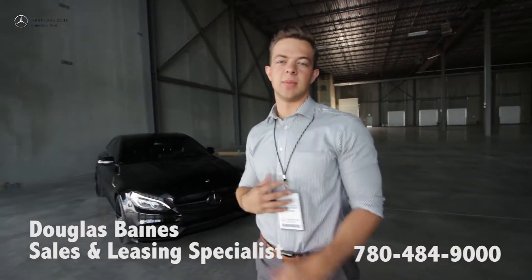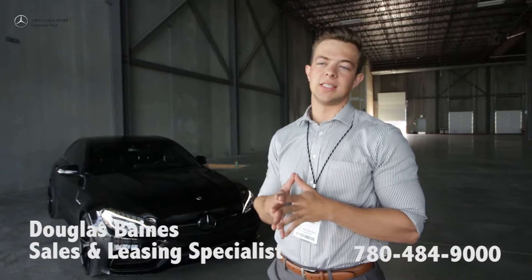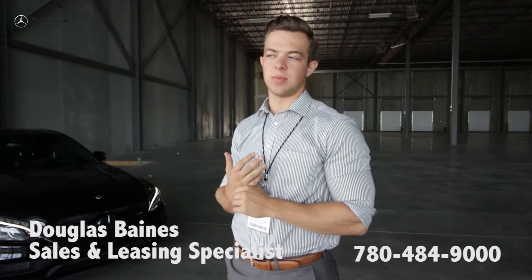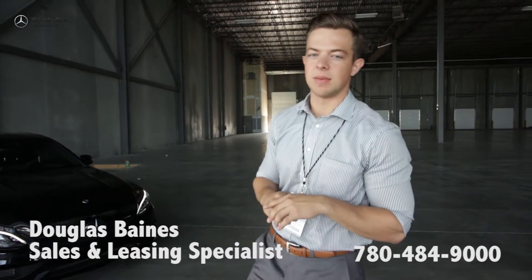Hey guys, Douglas back here at Mercedes-Benz Edmonton West. If you're watching this video, you probably requested to see the performance of this vehicle — the horsepower, etc. I have the same C63 I had in the previous video with me. It's completely stock, so it's gonna be the same as anything we have on our lot. But before we get into that, let me start it up.